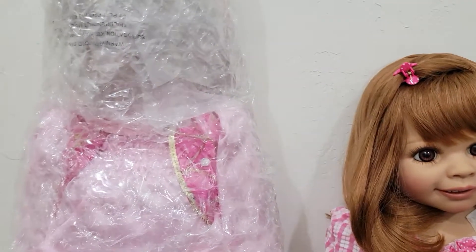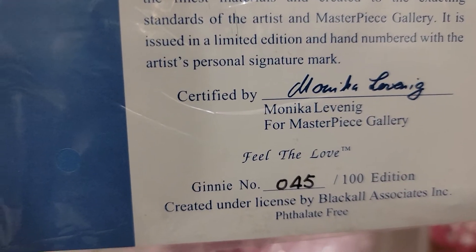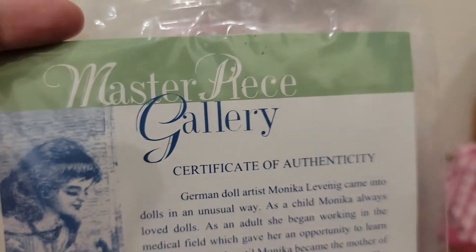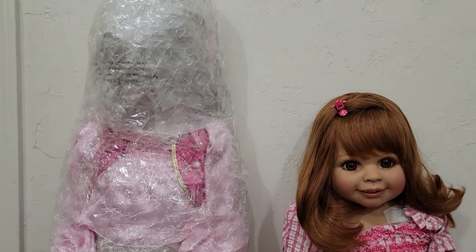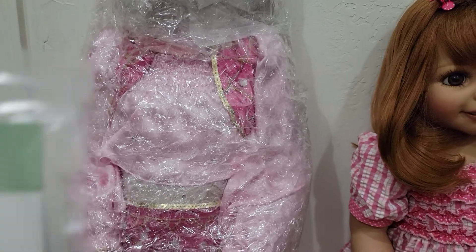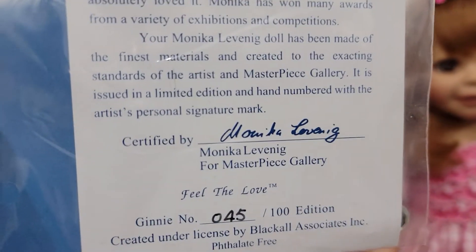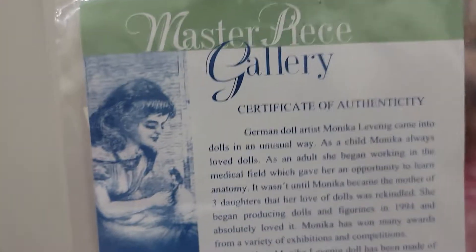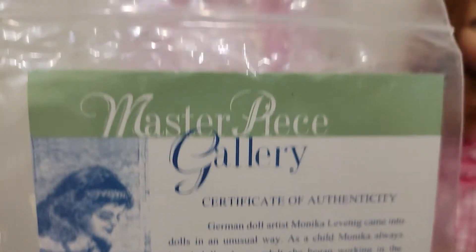Now we're going to move on to the next one — I believe it's Jeannie. Let's check it out. Her name is Jeannie and she is number 45 of 100, and I believe she is an exclusive to Dolls and Stuff. She is evidently taller. I'm curious if this one is also by Monica — okay, this one is by Monica Levnig. So both artists are named Monica, just with different last names. These two create really nice Masterpiece dolls.